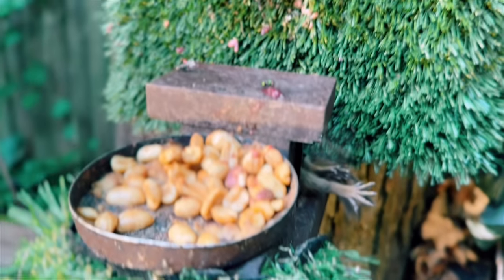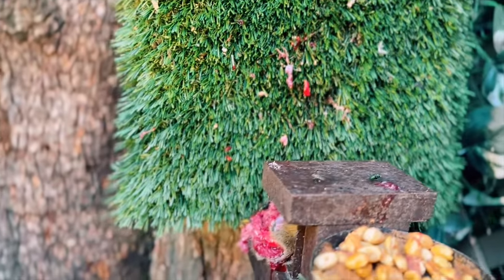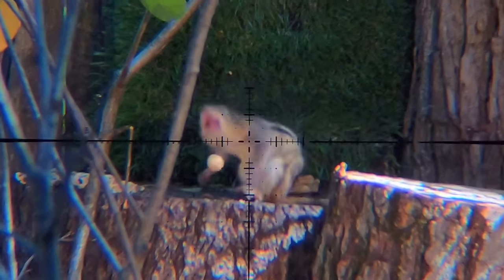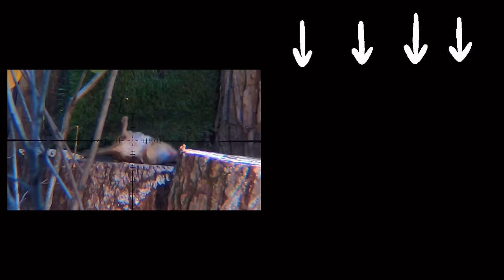It's definitely getting near that time for a new table as we inspect it a little bit. But for now, a little rinse will do the trick. If you enjoyed that clip, click this thumbnail to see the full video.